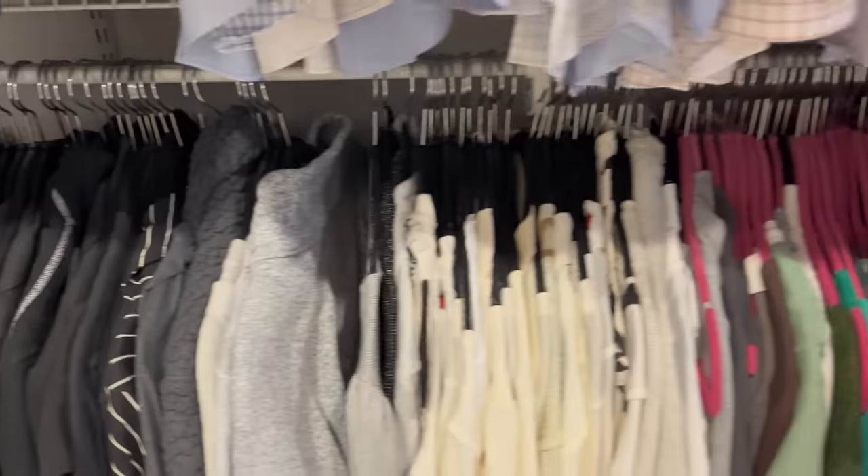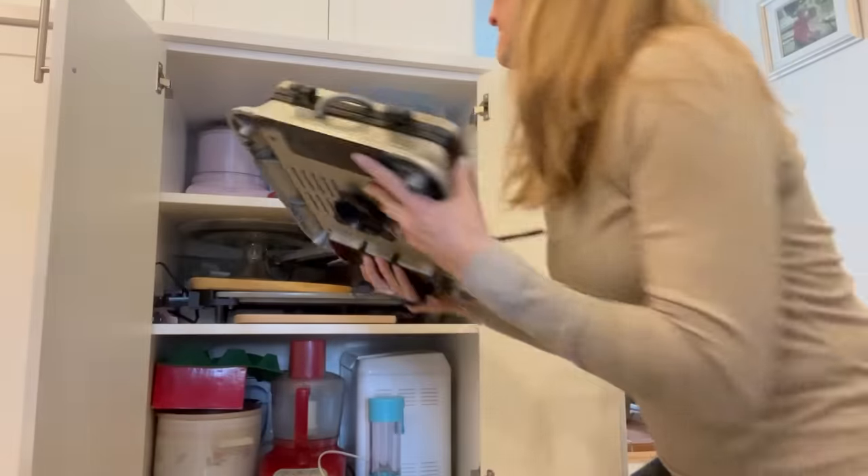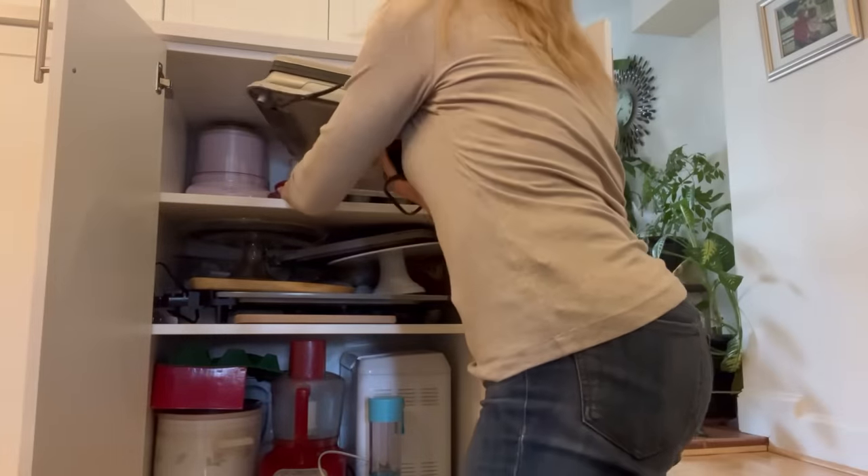Hey guys, I recently did a video on things to never get rid of when you're decluttering. And I got a lot of comments from people telling me, well, I don't have an attic, I don't have a basement, I don't have anywhere to store my items, so what do I do? So that's exactly what today's video is for — how to declutter when you have no storage space at all.